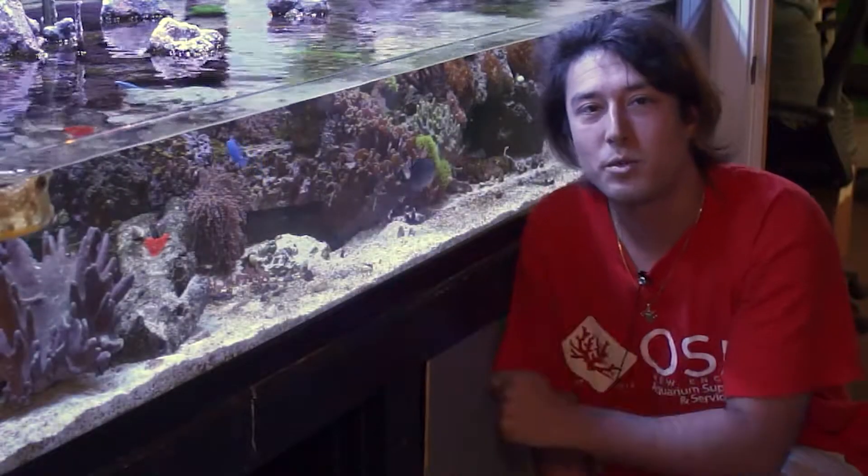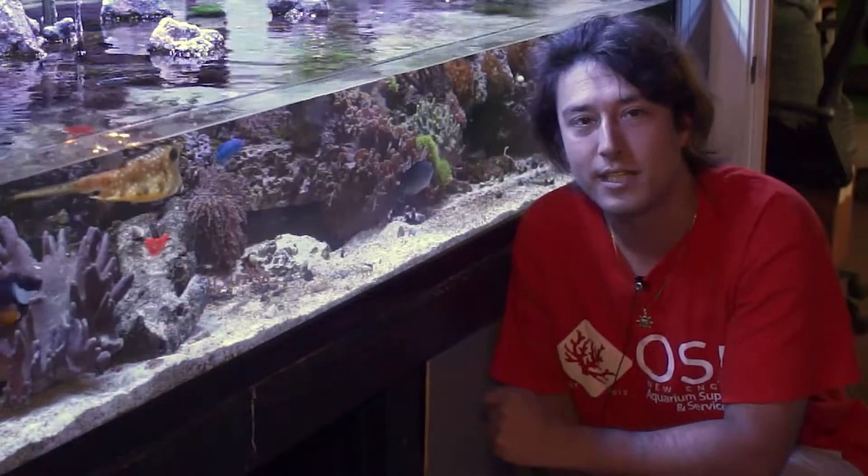How's it going? Taras here. Welcome to another episode of our running series on OSA TV.